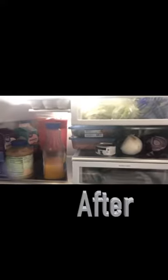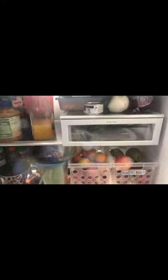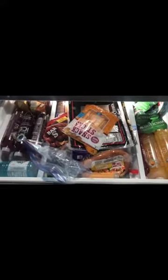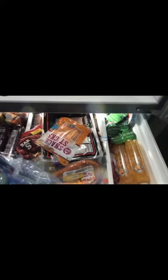I went through and resorted everything to make some order so we can see what we have. Here is the after — I used the Dollar Tree containers to organize the fruits and vegetables, kept drinks to one side, and put meats and cheeses in the middle.